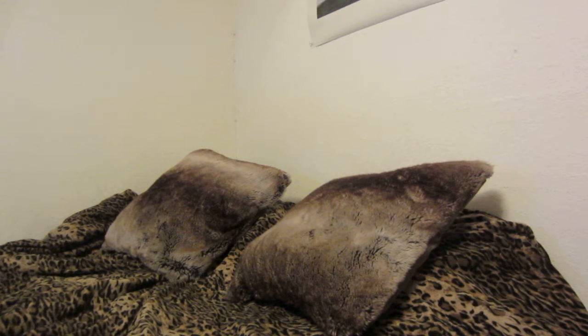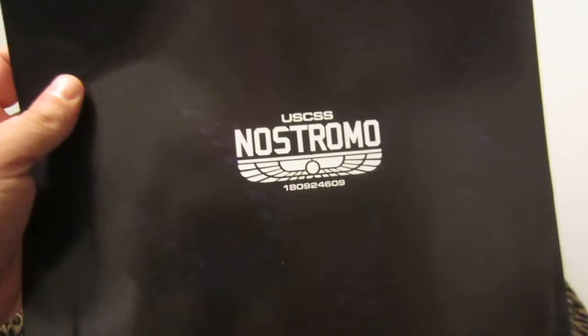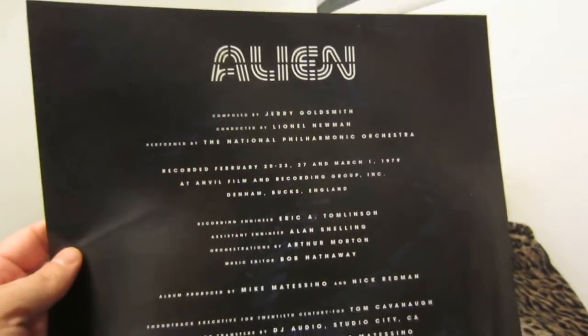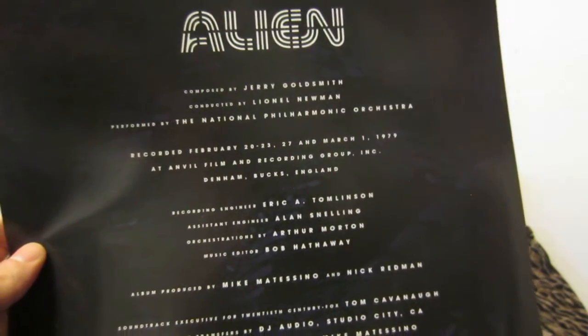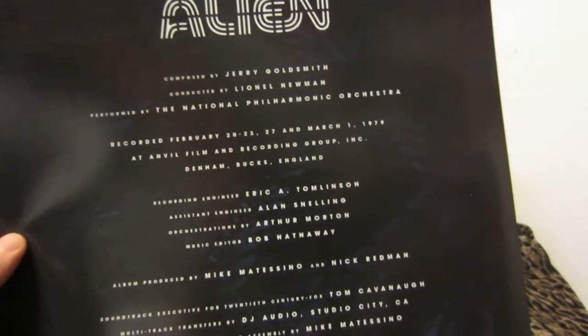Excellent — digitally sourced but sounds good for what it is. It even comes with an insert for the Nostromo, or USCSS Nostromo — there's a number down there. Composed by Jerry Goldsmith, conducted by Lionel Newman, performed by the National Philharmonic Orchestra, recorded in February and March of 1979 at Anvil Film and Recording Group Inc. in Benham, Bucks, England.